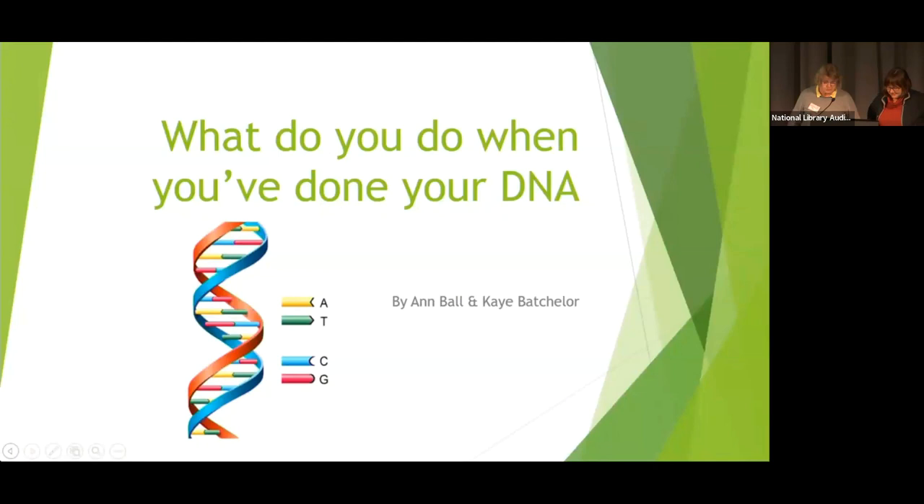Tēnā koutou katoa. I'm Anne Ball, and I'm Kay Batchelor. Two years ago, we gave a talk in Family History Month about beginning your DNA journey, covering what tests were available and the pros and cons of each test. This evening, we're back to take that a little bit further, to talk about what to do once you've decided to get a test, or you've just received it, and what do you do next?